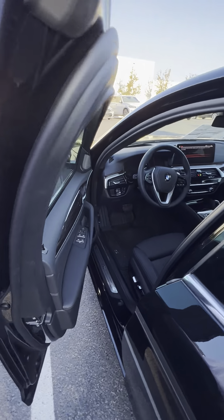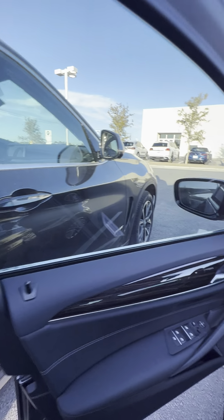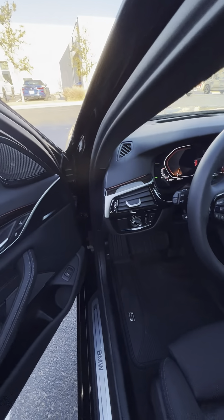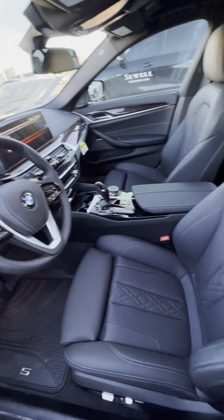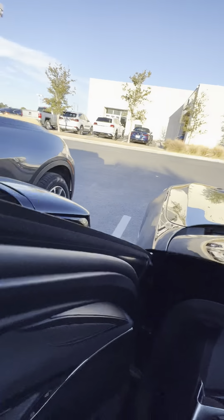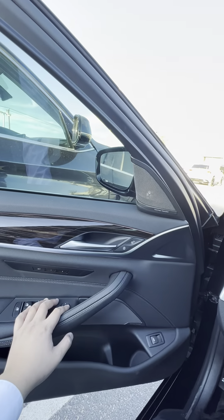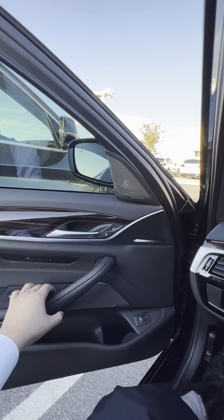My name's Alan with Soul BMW at the Permian Basin. Really luxurious vehicle. Look at the texture on the seats — oh my gosh, very nice. Mirrors fold in and you can customize those settings.